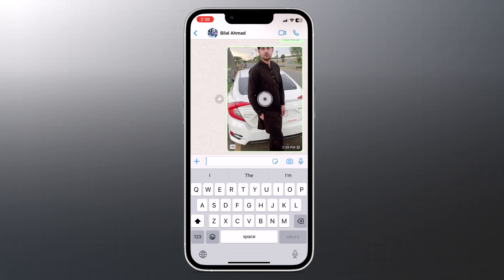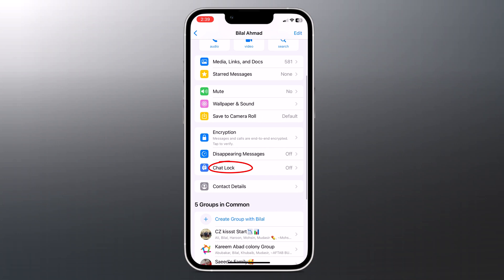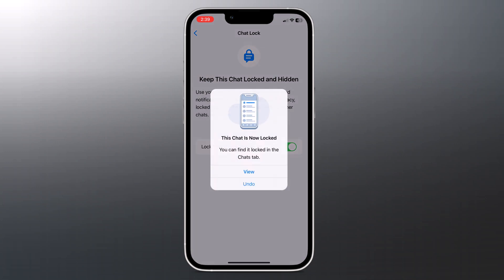You can now lock any WhatsApp chat. When you lock a conversation, it is automatically separated from the regular chat list and hidden in a locked folder that requires your passcode, fingerprint, or Face ID authentication to open. Open the chat you want to lock, click on the chat's name to open the chat profile, scroll down and tap on 'Chat Lock.' Next time it will ask for your passcode, fingerprint, or Face ID.